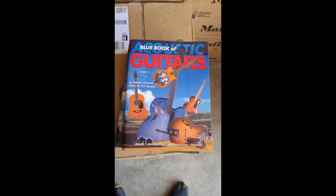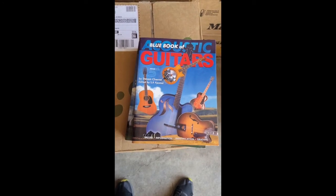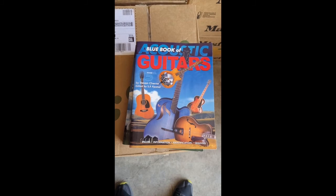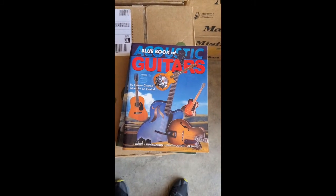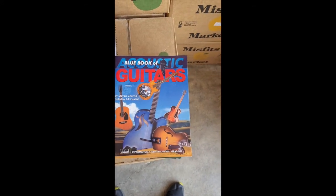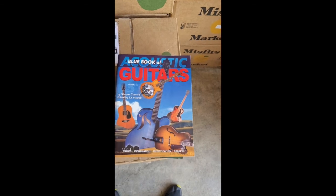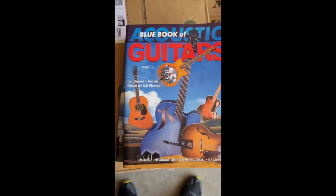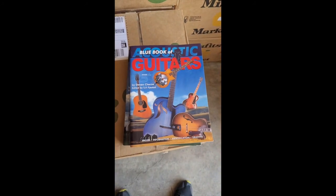You don't have to buy them from me — maybe you can pick up a couple yourself in future. Just thought I'd tell you about them. It's the Blue Book of Guitars, with an acoustic and an electric edition: values, information, identification, grading guide, pricing. This is the fifth edition. Just a little tip for you — see you next time.